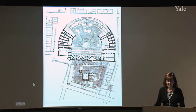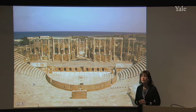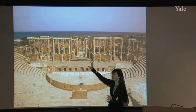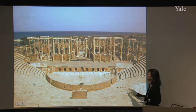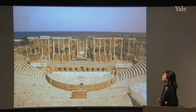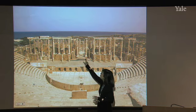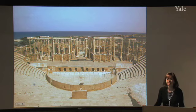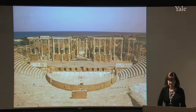At Timgad the Romans could lay things out any way they wanted — nothing was there and they chose the ideal castrum plan. Here at Leptis Magna they have to contend with earlier structures. They certainly don't want to destroy temples or shrines of the locals — that would not be good politics. So they have to build their building with that in mind, and we see some very unusual shapes as a result.